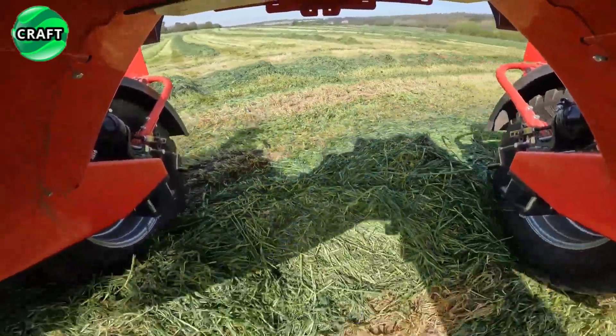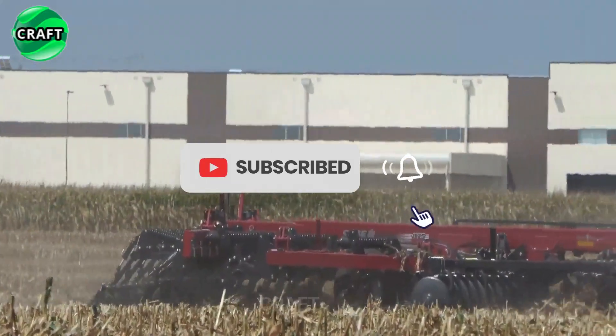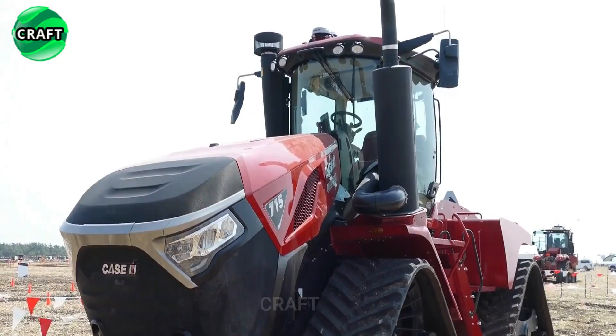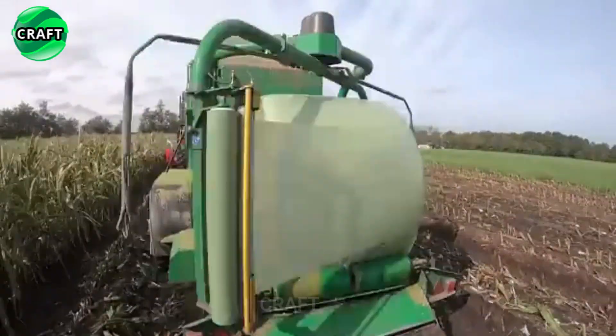Thank you for watching the video about the revolution in agriculture and a selection of the most successful agricultural machines. What do you like most about these agricultural machines? If you have driven or operated such machines in agriculture, share your experience — it is important to know about such revolutionary machines.